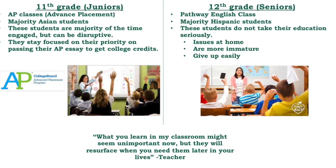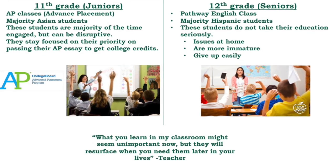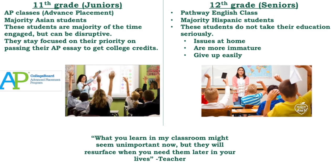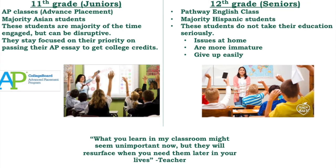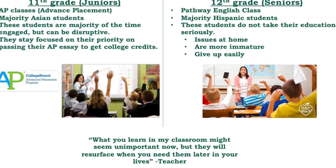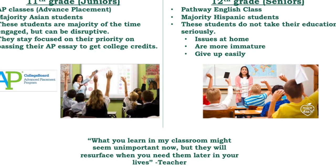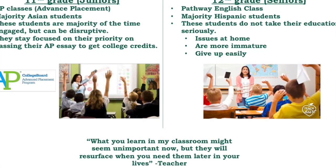Some of the students in the pathway English class have issues going on at home, and even though they are a bit older than the 11th graders, they can be immature and not take their education seriously. Some seem to have given up. Some students voiced to the teacher that they weren't going to go to college and that what they are doing in class isn't going to help them in their future. A quote she used was: "What you learn in my classroom might seem unimportant now, but they will resurface when you need them later in your lives."